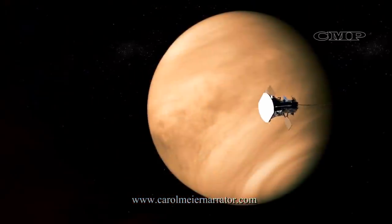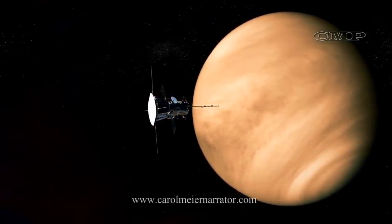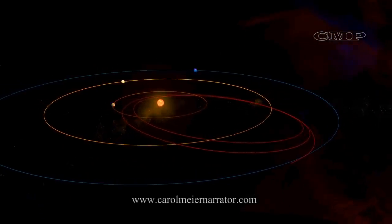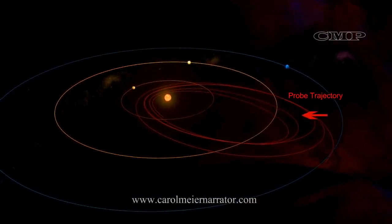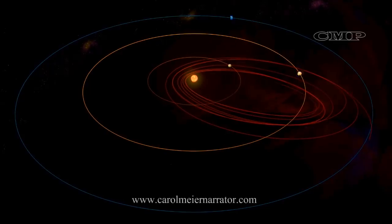The probe will orbit closer and closer to the Sun by using Venus's gravity, completing seven flybys of Venus over seven years to bring its orbit closer to the Sun each time. At its closest approach, the Parker Solar Probe hurtles around the Sun at 450,000 miles per hour, making it the fastest man-made object ever.